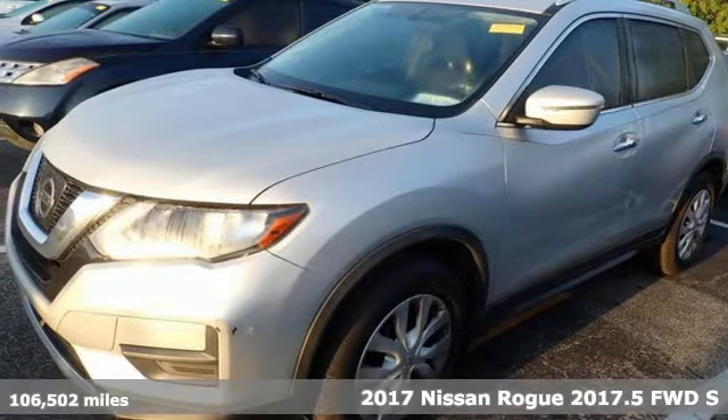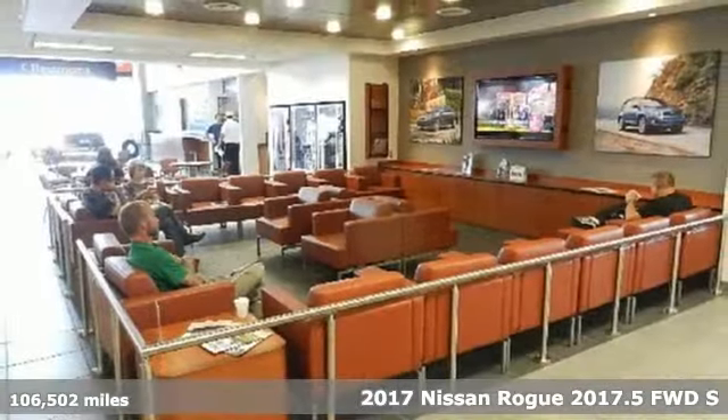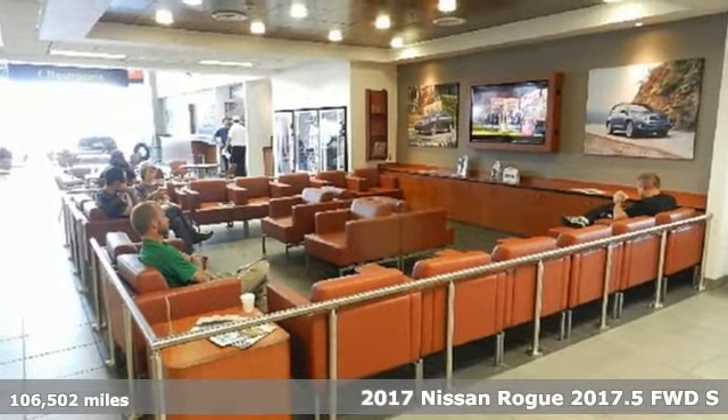Here's a 2017 Nissan Rogue. Nissan excites the senses, so you can enjoy the journey.